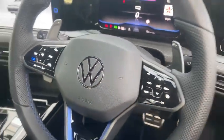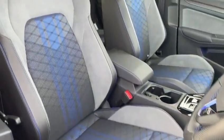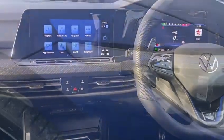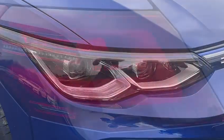Step inside a world of luxury and cutting-edge technology. The front sports seats cradle you in comfort, whilst the Digital Cockpit Pro puts all the information you need right at your fingertips. Light the way with the LED matrix headlights, offering superior vision and a striking look.